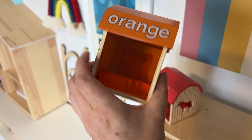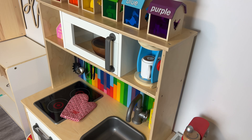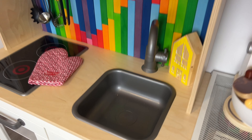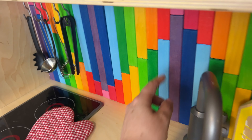I talked about this Melissa and Doug vacuum once and people absolutely loved it. It collects all these little pieces on the bottom — I'll throw them onto the carpet and show you — and underneath it has a little wheel that picks everything up.